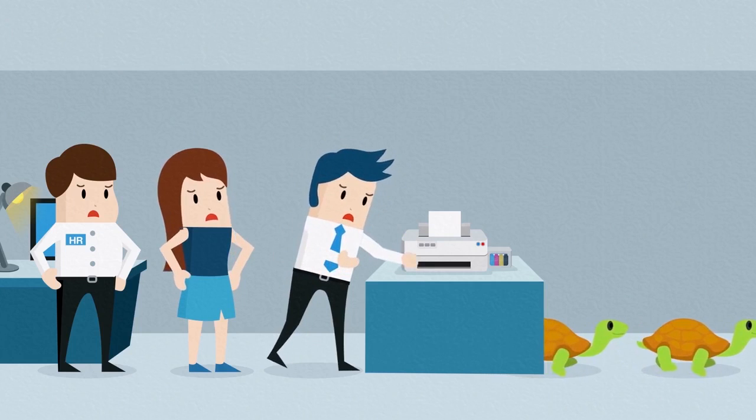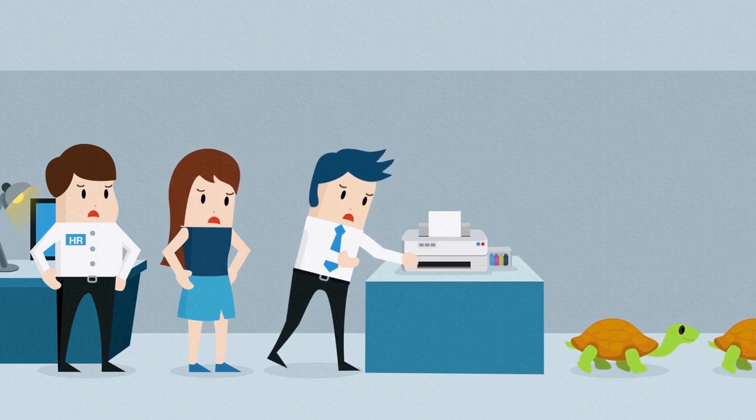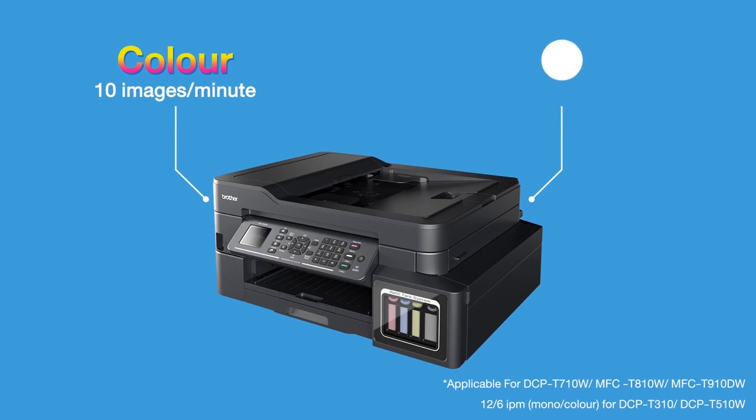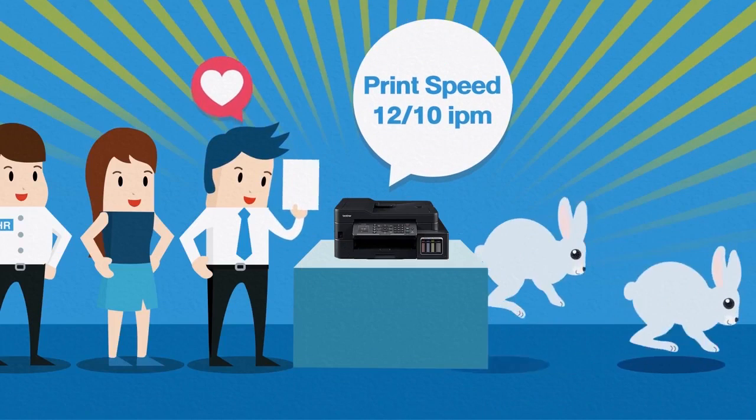Do you suffer long waiting times at the office printer just to get your own printouts? With Brother refill tank printers you can enjoy faster print speeds for both color and monochrome documents, so you can skip waiting in line.